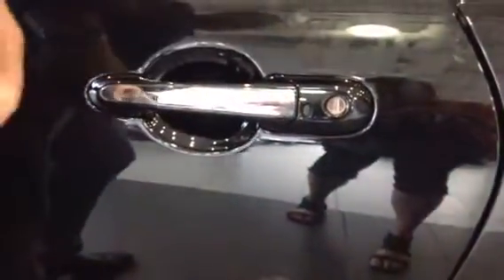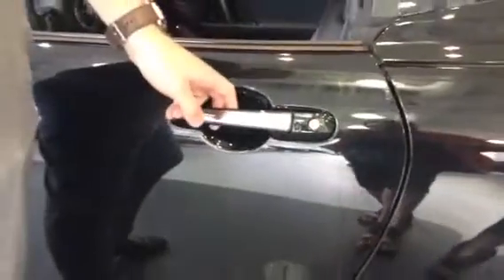Really cool too is you're going to have the keyless entry. So as long as you've got the keys in your pocket, you're able to just press the button once and it's going to open the door.